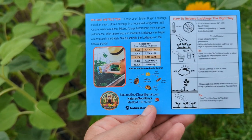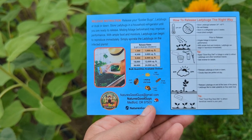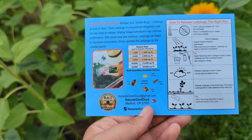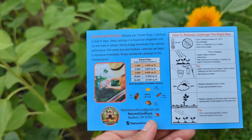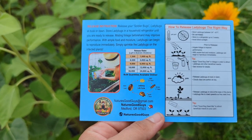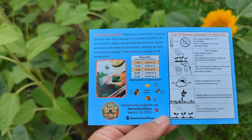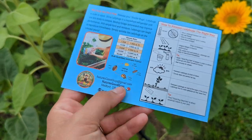Prior to release, irrigate foliage to improve performance. With ample food and moisture, ladybugs can begin to reproduce immediately. Apply good bug diet to foliage in order to attract ladybugs and other beneficial insects. Release ladybugs at dusk or dawn — cloudy days are perfect, and it's a super overcast day so that's wonderful. Release ladybugs on and at the base of plants. Ladybugs like to crawl upwards as they seek food. Plant a good bug seed mix to attract beneficial insects to your yard.